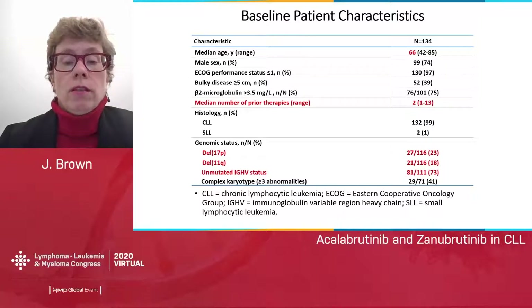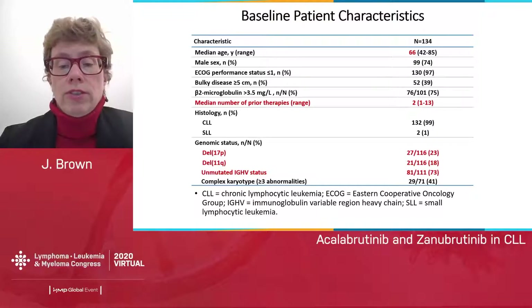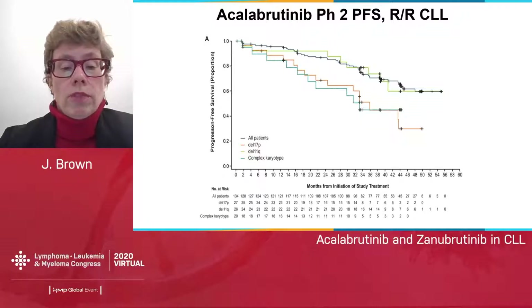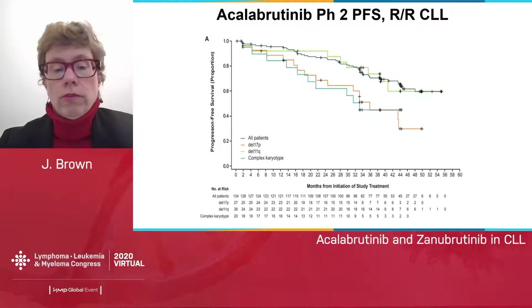In the first phase 1b/2 study, 134 CLL patients were enrolled with a median age of 66 and two prior therapies. 23% had deletion 17p, 18% 11q, and almost three quarters unmutated IGHV. The progression-free survival in this relapsed refractory setting showed somewhat worse curves for deletion 17p and complex karyotype compared to all patients or 11q, very similar to what we've seen with ibrutinib, albeit with shorter follow-up.